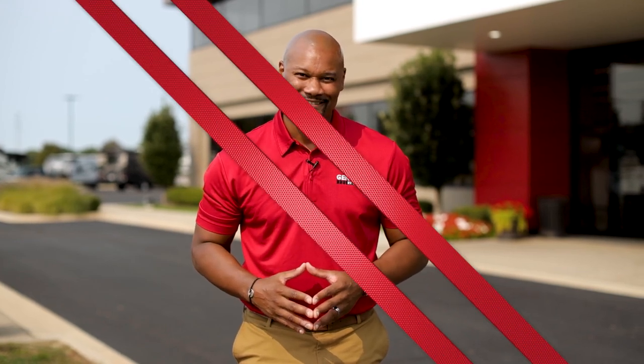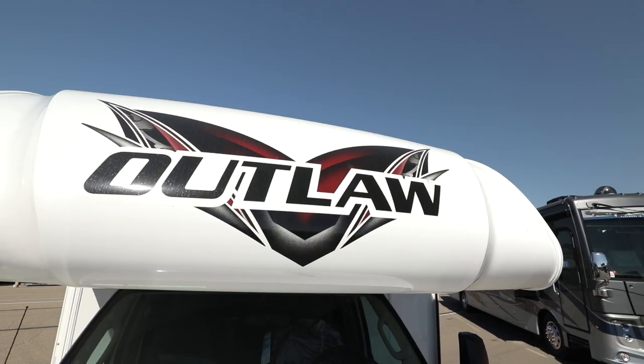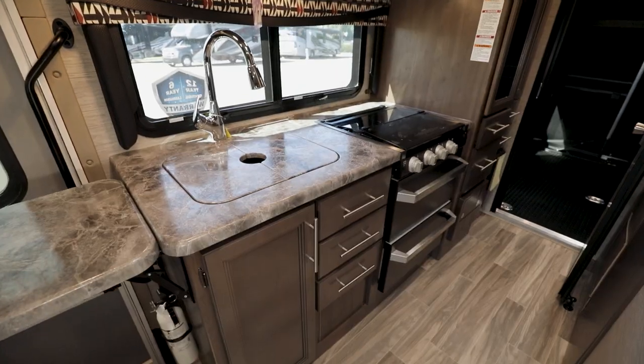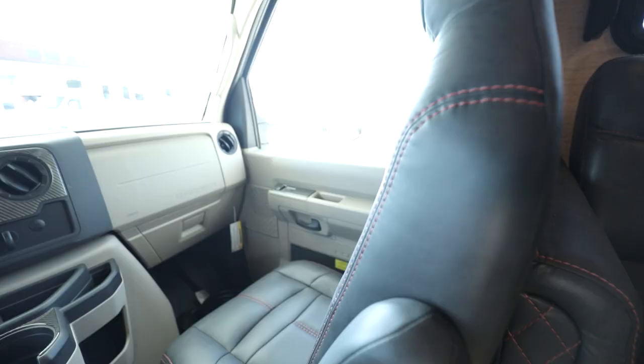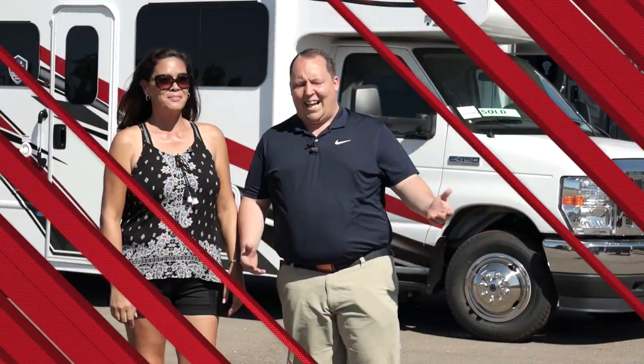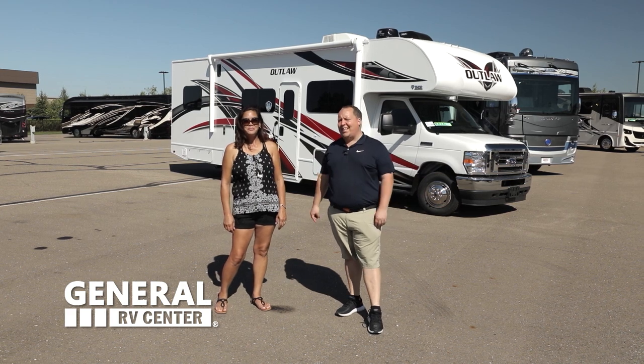Hey everybody, my name is Jake Brown from General RV, and welcome to our virtual showroom. Let's take a look at some of the features of this gorgeous RV. I'm Matt, and I'm Andrea, and today we're super excited — we're taking a look at a Class C Toy Hauler: the 2021 Thor Outlaw Model 29J.